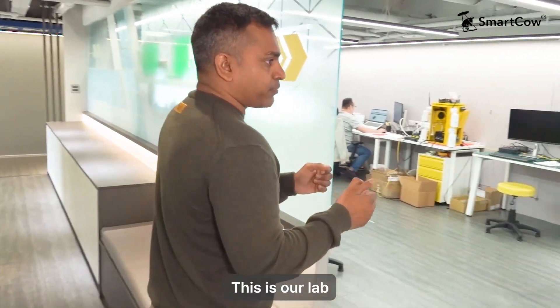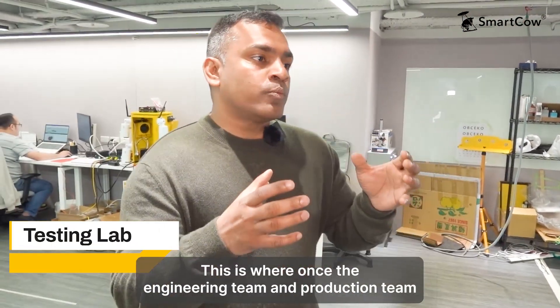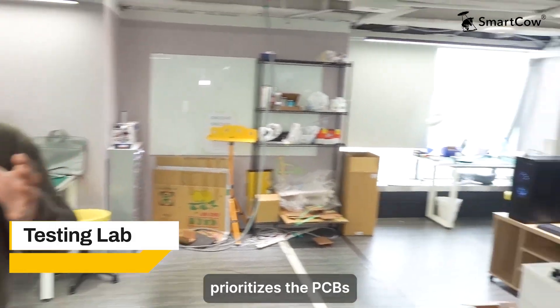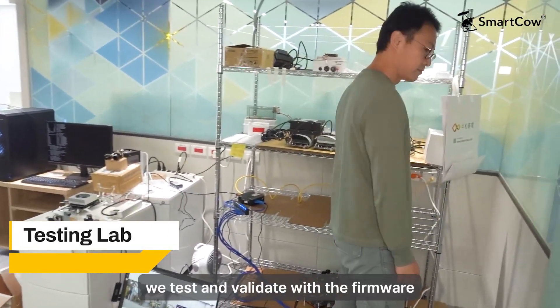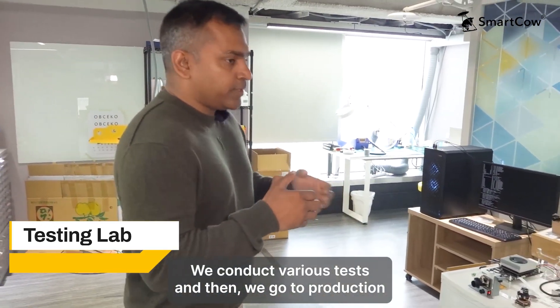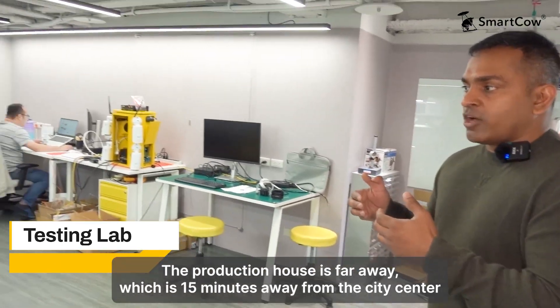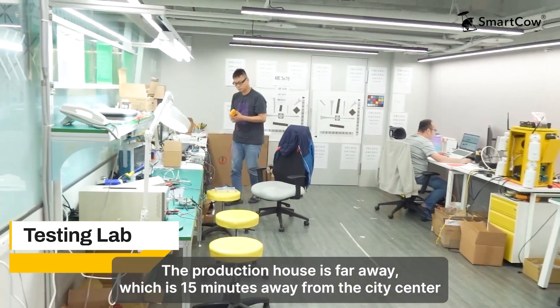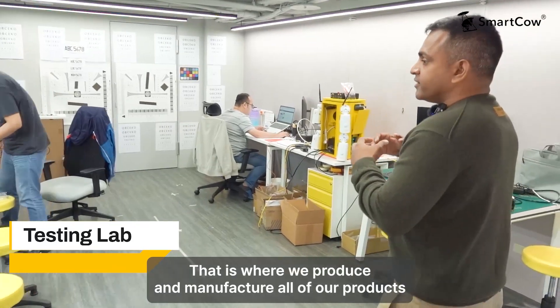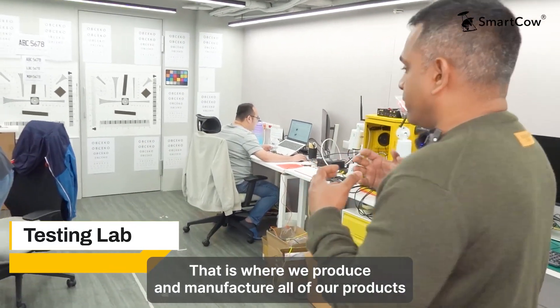This is our lab. This is where, once the electrical engineering team and the production team productize the PCBs, we test and validate with the firmware. We conduct various tests and then we go to production. The production house is about 15 minutes away from the city center — that is where we produce and manufacture all of our products.